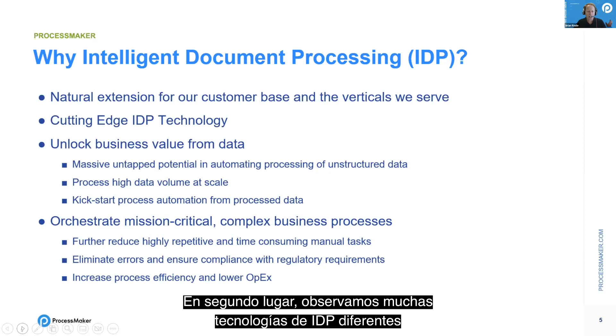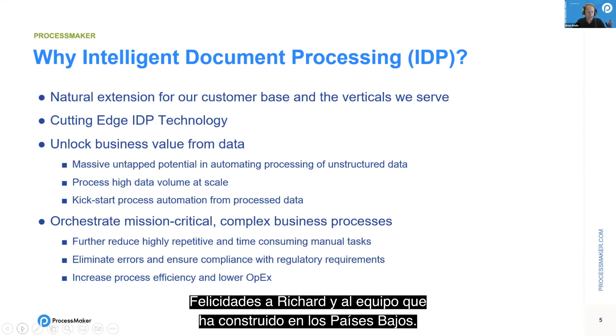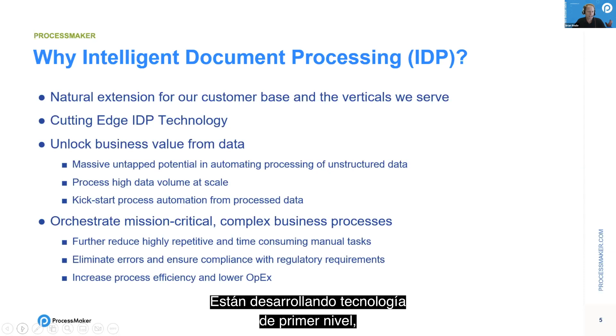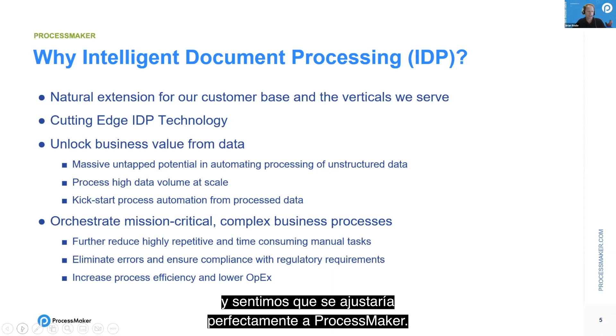Secondly, we looked at a lot of different IDP technology and DocuLayer was by far the best. It was extremely well built. Kudos to Richard and the team he has built in the Netherlands — they're developing first-rate technology with a beautiful, low-code interface so customers can also address different use cases in their organization. We really felt it was a perfect fit with ProcessMaker.